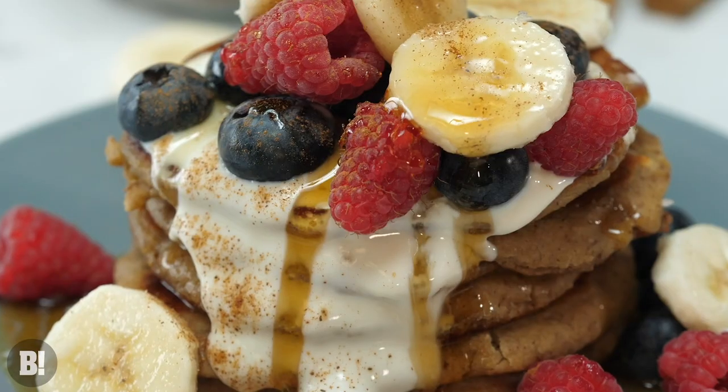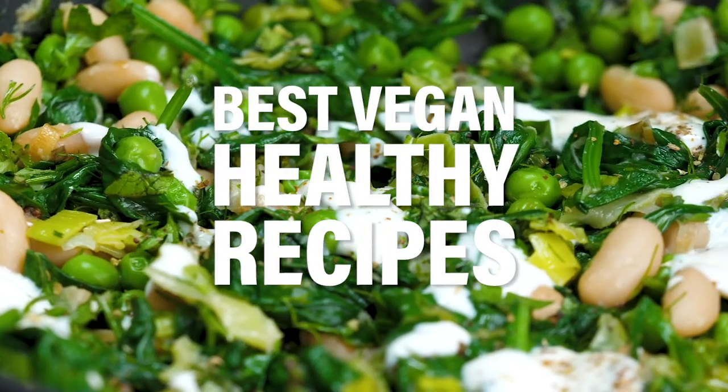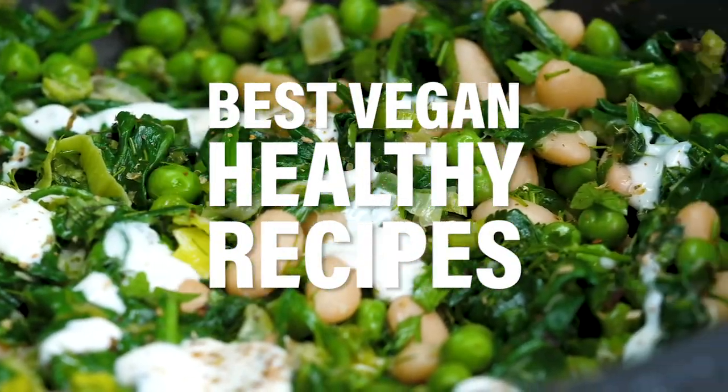Hey guys, welcome to Bosh TV. Hope you had a wicked Christmas and ate lots of delicious food. We're currently in that weird period between Christmas and New Year, but 2021 is just around the corner and it's going to be a corker of a year.